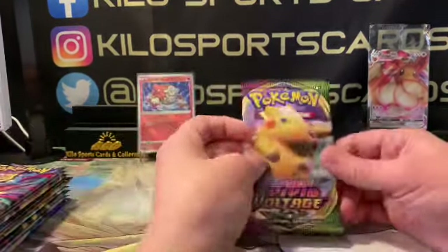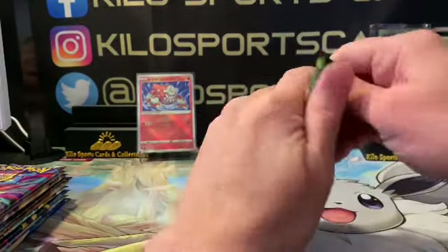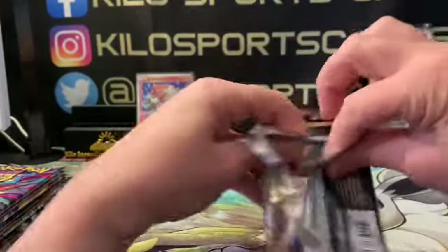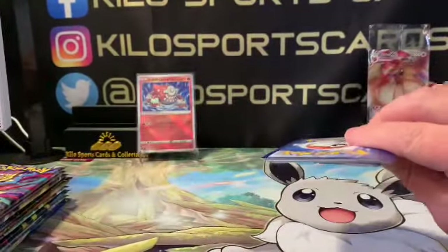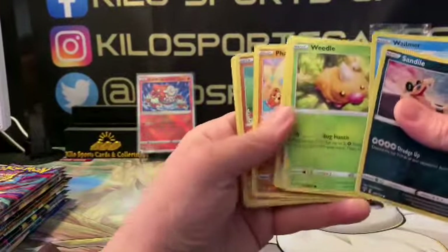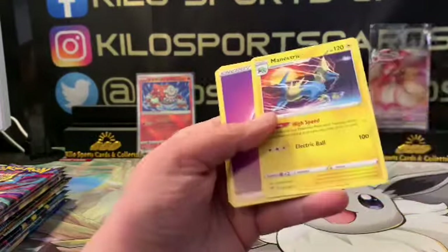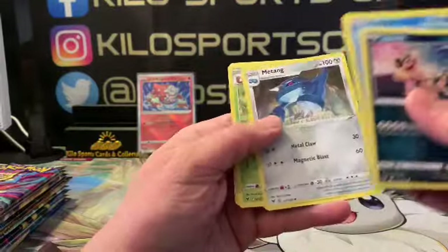We got Vivid Voltage — we got Shuckle reverse and Manectric as our rare. Nothing amazing out of there.